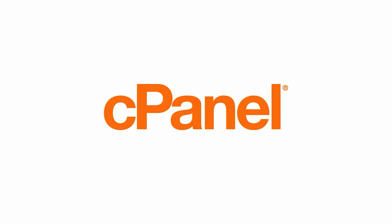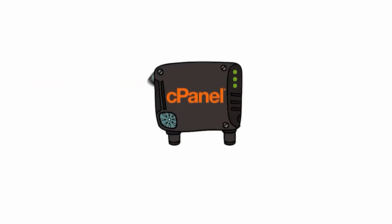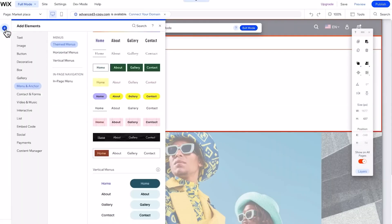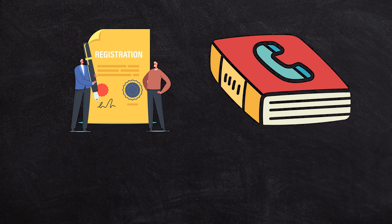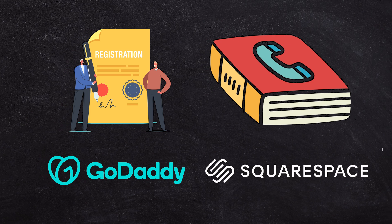Sometimes you may have a domain name registered in one place and your DNS settings in a second place. It might be with your web host — if you have a cPanel account and you're hosting your website there, you're probably going to have your DNS there too. If you have an all-in-one website builder like Wix or Squarespace, you may have both in one place. Or you might have your domain name registration with GoDaddy and your DNS settings with Squarespace.